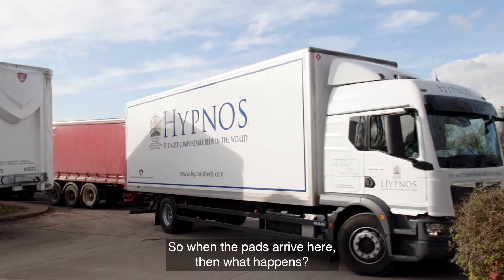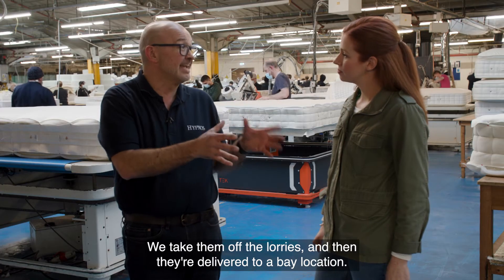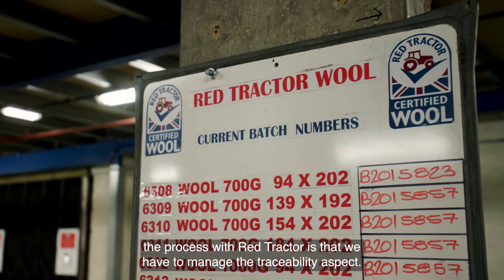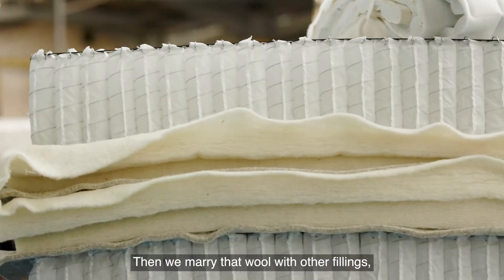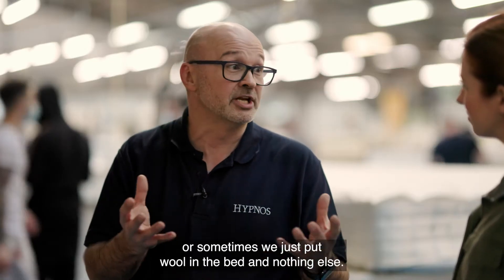So when the pads arrive here, then what happens? We take them off the lorries and they're delivered to a bay location — that's really important because with Red Tractor we have to manage the traceability aspect. Once it's in its bay location, the guys in the factory can pick from that location, then we marry that wool with other fillings, or sometimes we just put wool in the bed and nothing else.